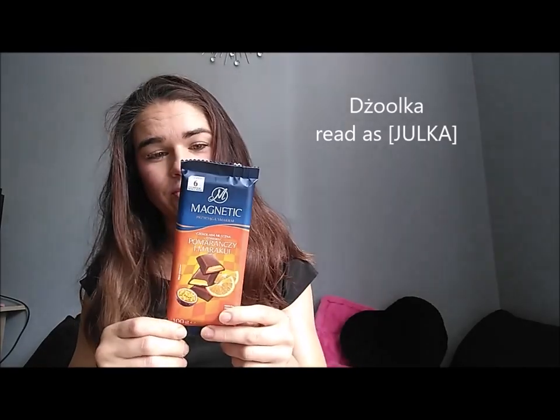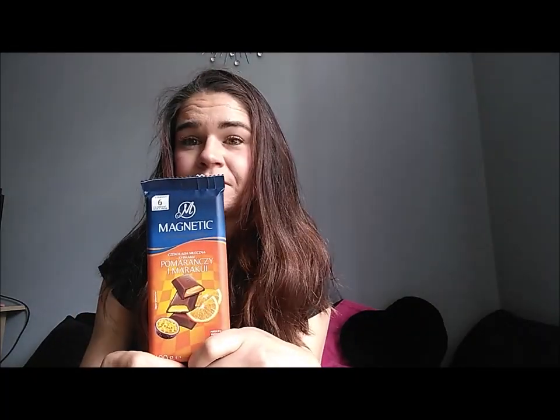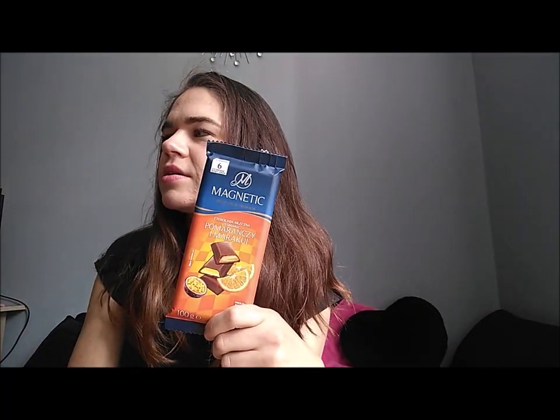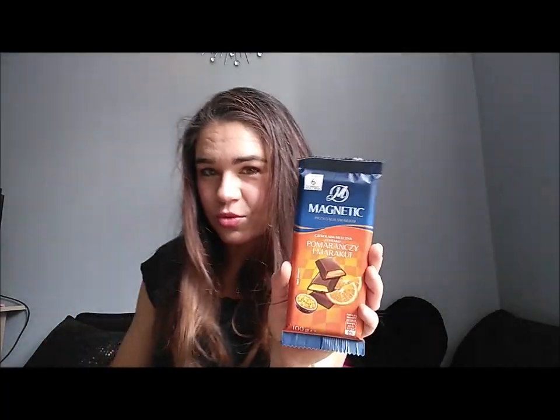I bought it only to try it for this review for my vlog, because I really don't like fruit chocolate. The only fruit I like is plums or dried fruit anyway. I forgot the name of this one, but it will be written somewhere. Anyway, I don't like fruit chocolate, and this was bought just for you to review.